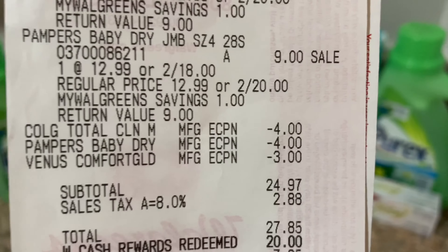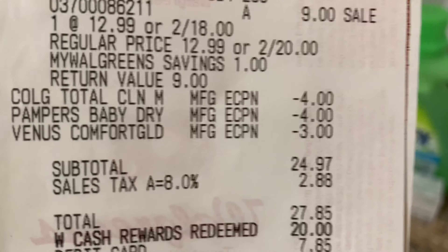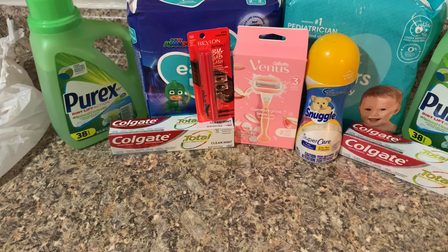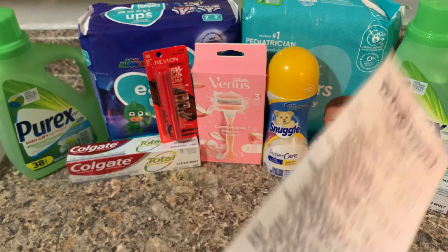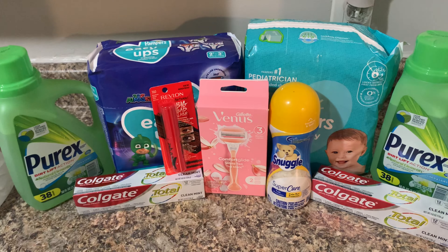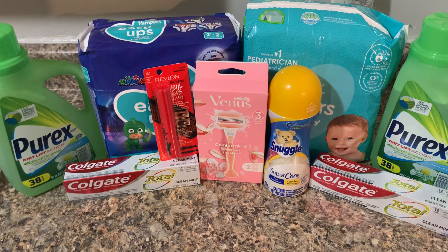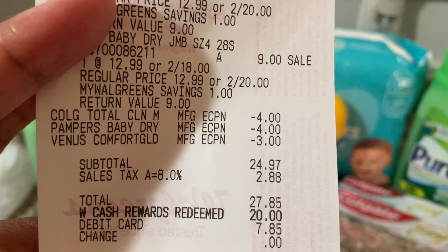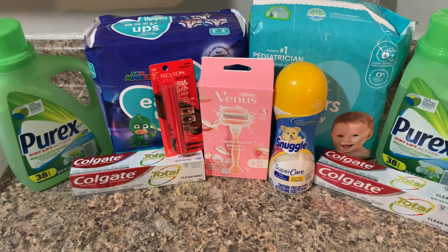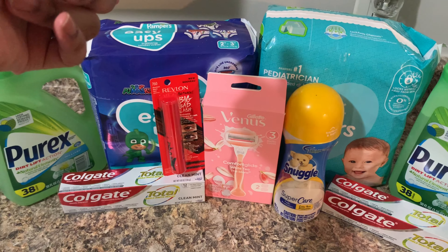Here's my receipt: Colgate $7.98 for two, Venus razor $9.99, Pampers two for $18. My digitals — the Colgate four-off-two came off, Pampers four-off-two came off, Venus three dollar digital came off. Subtotal was $24. I had a 5,000-point booster. Something told me to pay with points because the register rewards at this store never print — ever. So I used 20 dollars in points and brought my total down to $7.85.